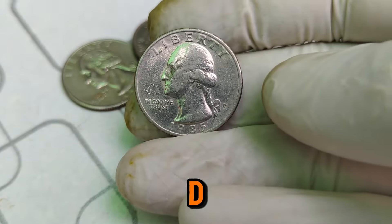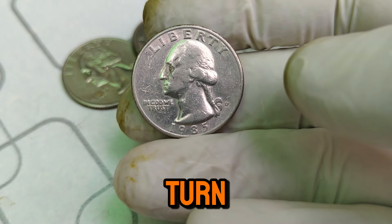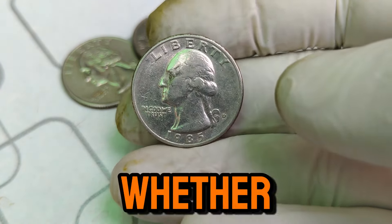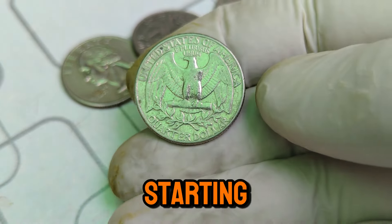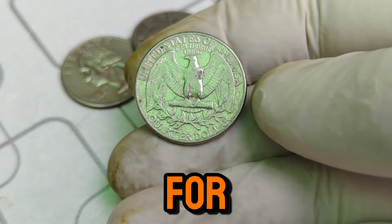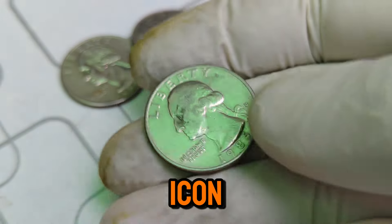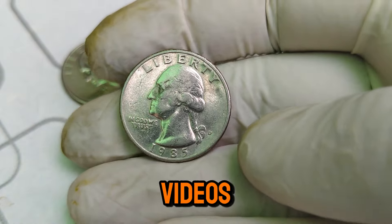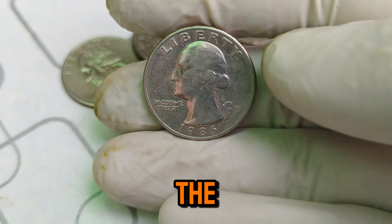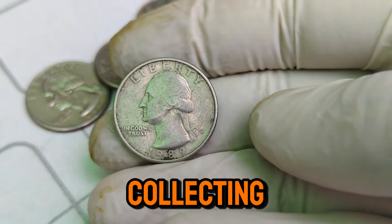The 1985 D Mint Mark Washington quarter is a testament to how a seemingly ordinary coin can turn into a valuable treasure. Whether you're a seasoned collector or just starting, the thrill of finding and owning such a coin is unmatched. Thanks for watching. Don't forget to like, subscribe, and hit the bell icon to stay updated on all our latest videos. Share your thoughts in the comments — do you have any rare coins in your collection? Happy collecting!